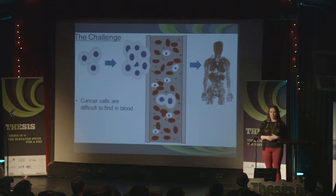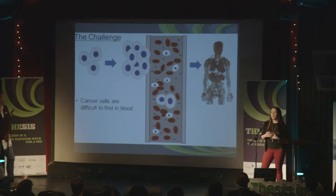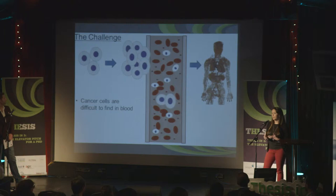But the problem is when it goes undetected and the tumour grows into the surrounding tissue, especially if it grows into some blood vessels. If the cancer cells can get into our bloodstream they have access to any one of our vital organs, and if the cancer spreads to these vital organs it makes cancer treatment extremely difficult.